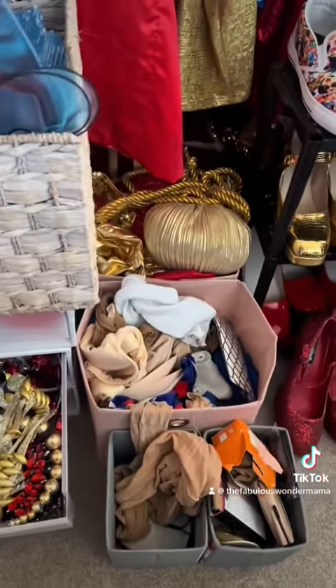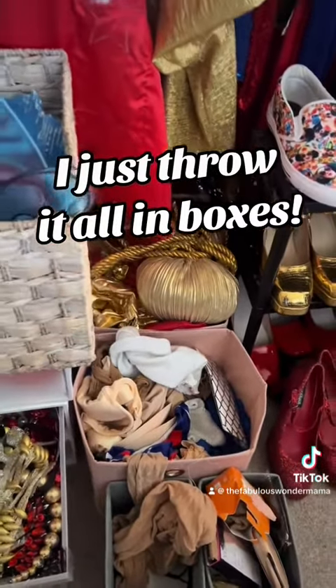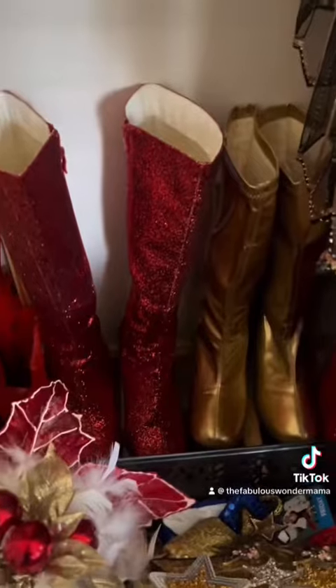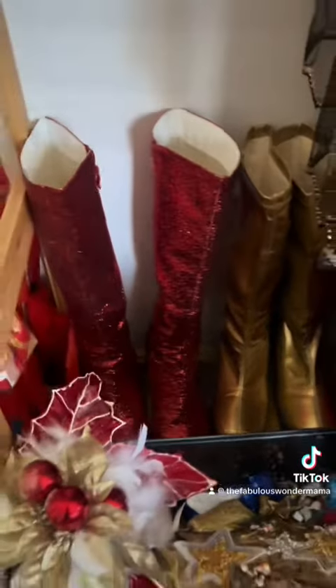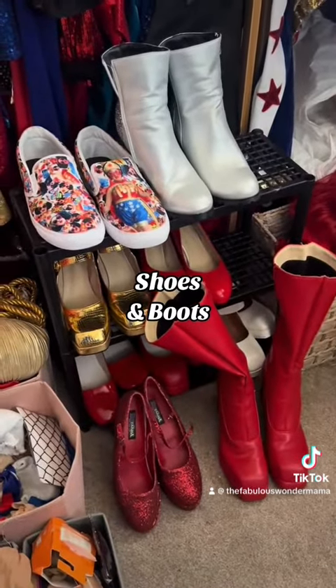Stockings and undergarments. At the back there is my turbans — that box there is turbans and little things. I've got some boots tucked away there that I don't use that often, then I've got more of my used stuff that I use quite often.